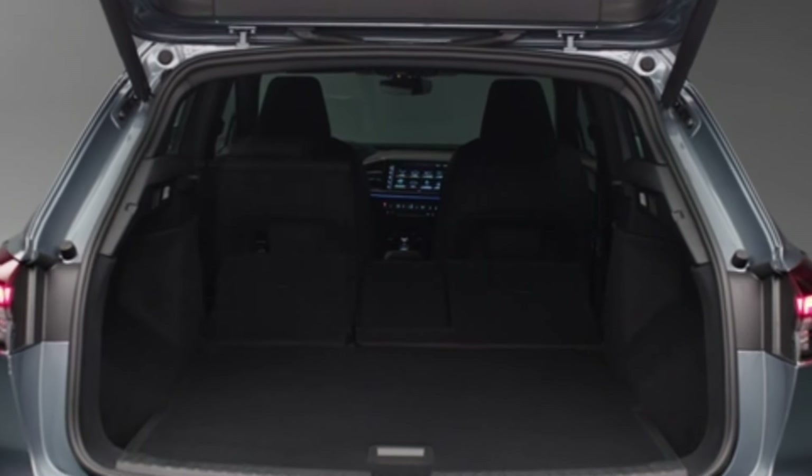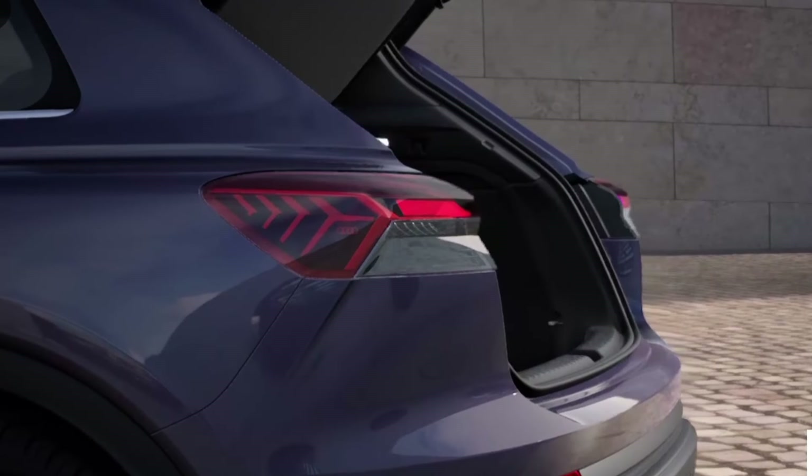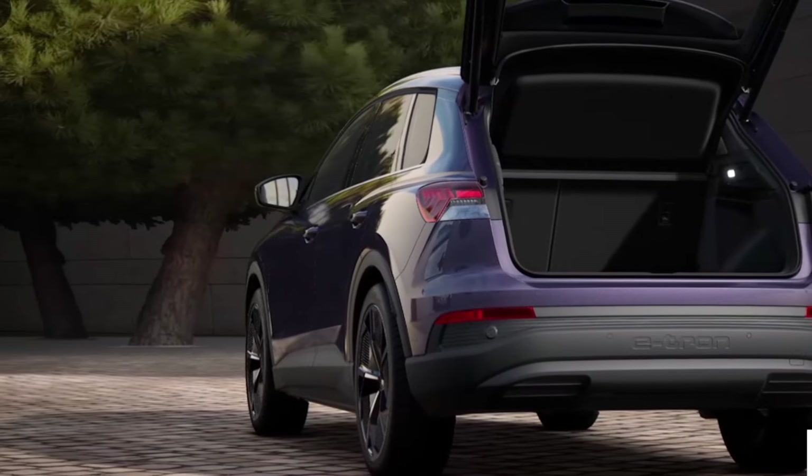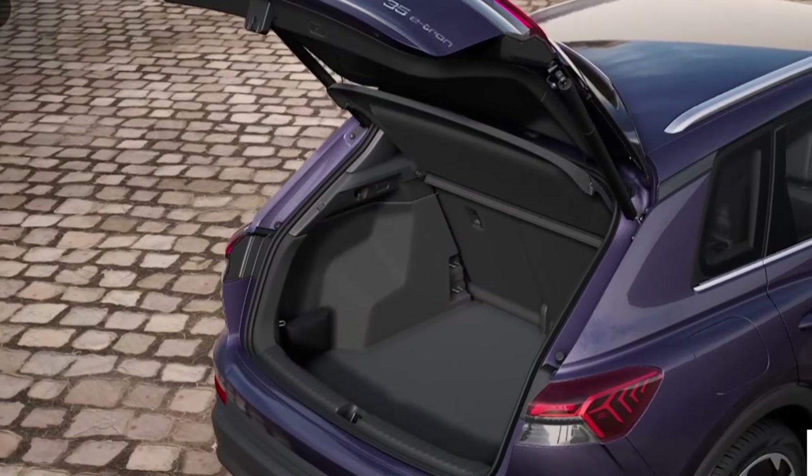Given its compact size, the Q4 e-tron doesn't provide an abundance of interior space. Its passenger and cargo capacities suffice, but some rivals offer even more room.